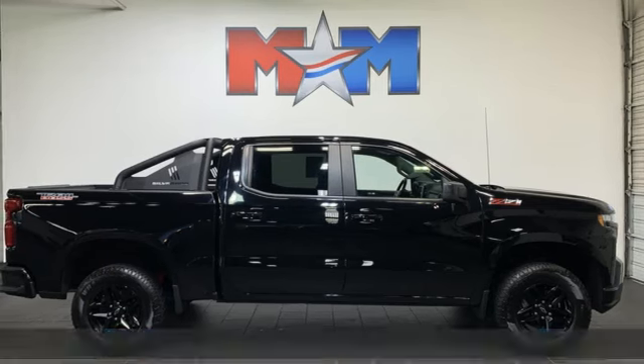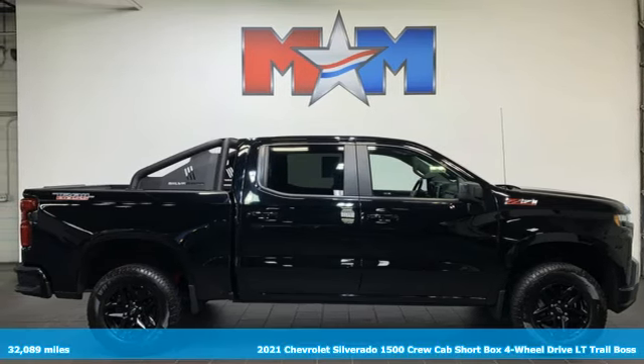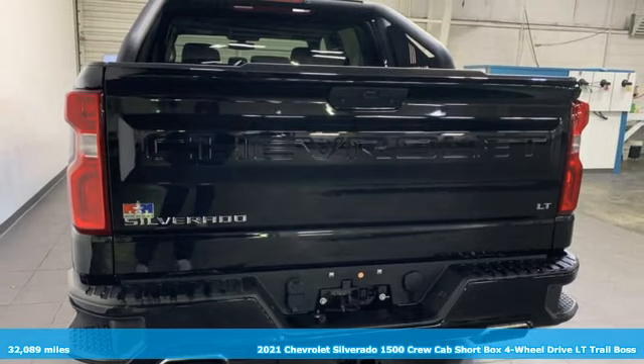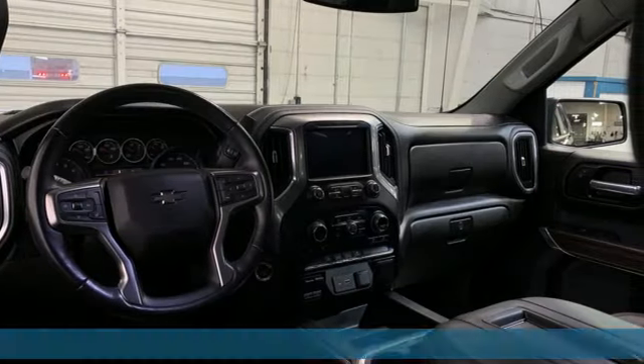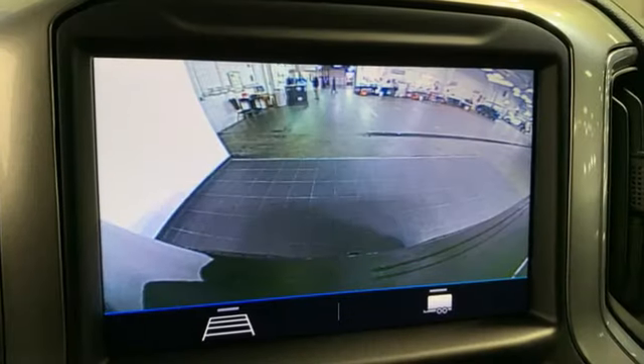Here's a 2021 Chevrolet Silverado 1500. The Silverado 1500 is built to last, because you don't build a legacy on chance. It's equipped for all your driving needs and wants.